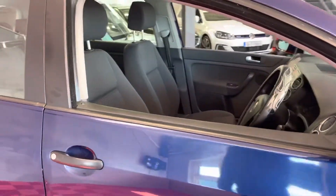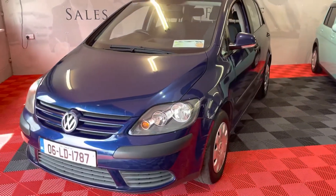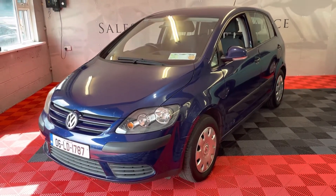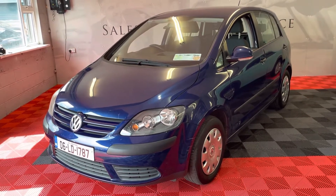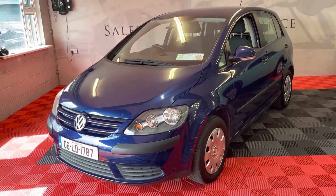So guys, to arrange a viewing or appointment on this car, give us a call at 085 2155 617. We'd love to do business — it's really well priced. We don't have a lot of space here; we're a small, confined space so we like to keep the wheels in motion. We look forward to hearing from you, and all trade-ins are also accepted.